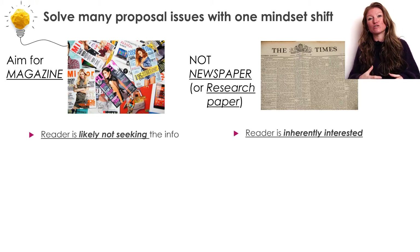Somebody who wants to look at your research paper wants to learn something about this topic — be it what you did, what you saw, or some technique that you used — but they are interested in learning something about this topic.